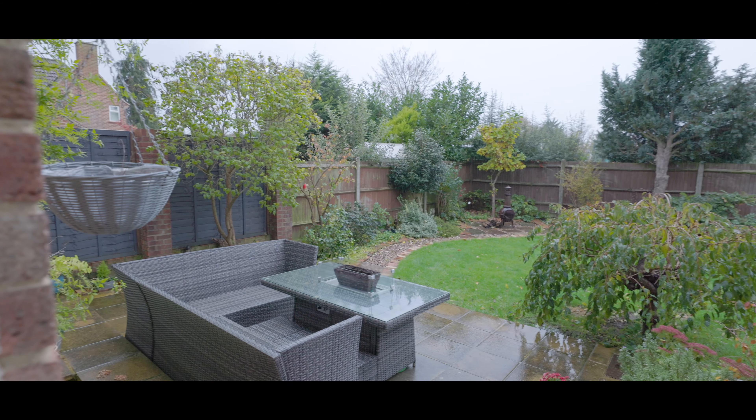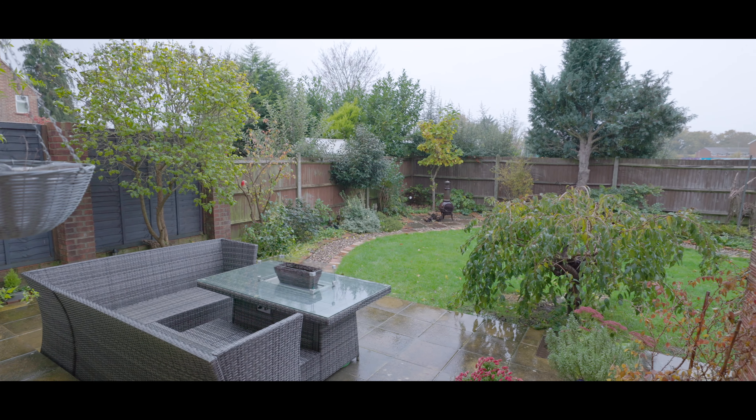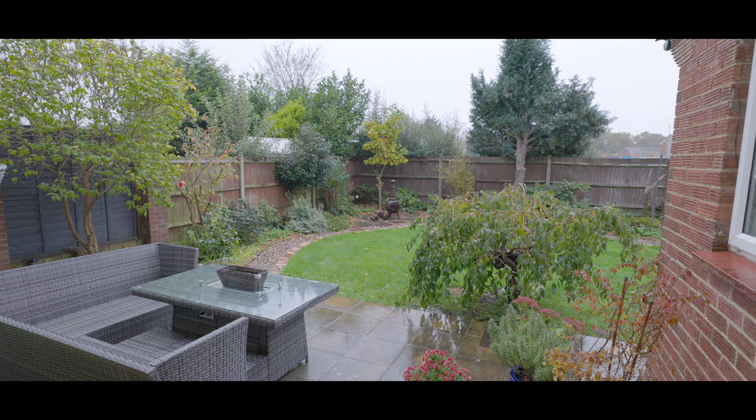Externally the rear garden is part laid to patio and part to lawn, has been beautifully maintained with neat bordering and enjoys a high degree of privacy.